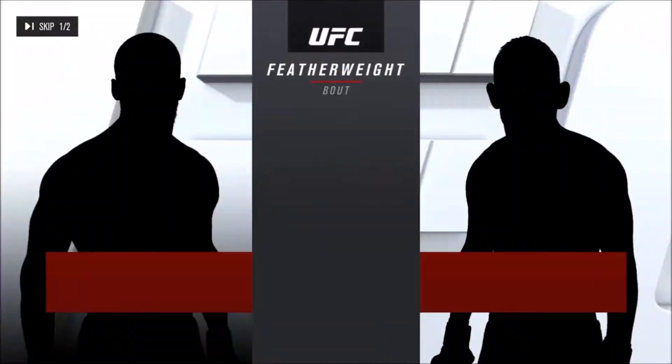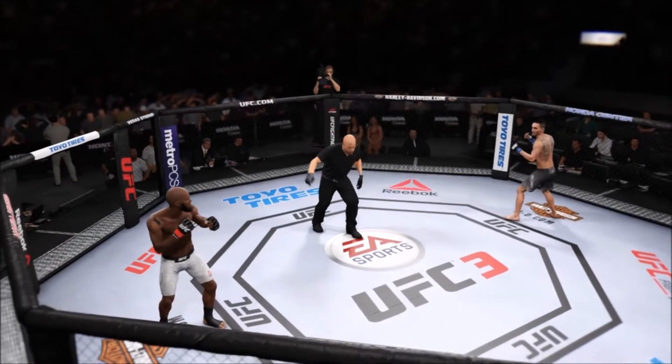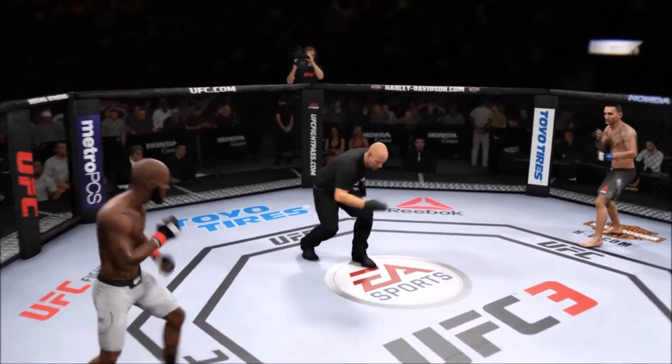All right, now let's get to the tail of the tape for this featherweight tilt. All right, you ready? We are underway.